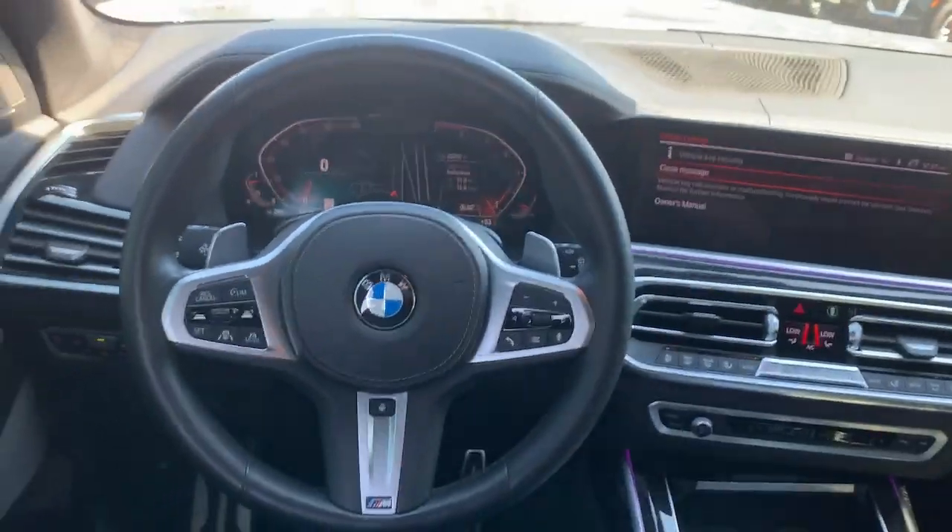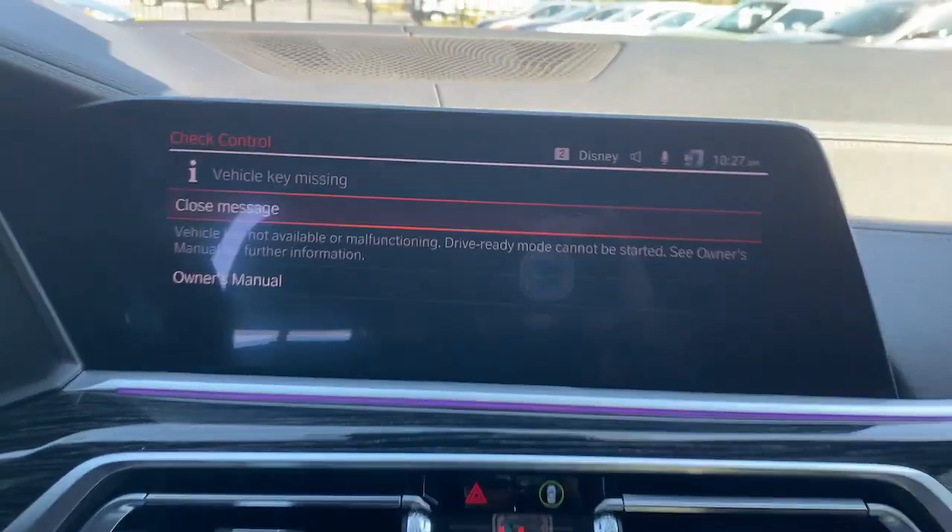Electronic stability control, power driver seat, trailer hitch, dual zone AC.